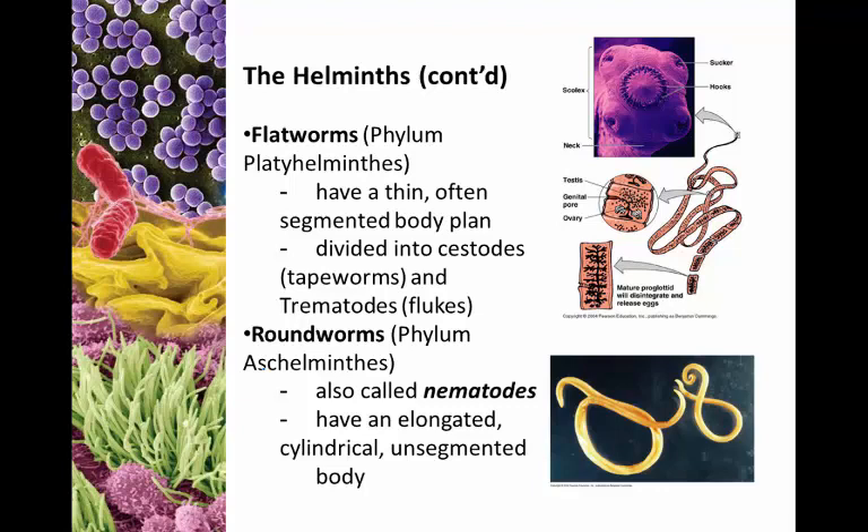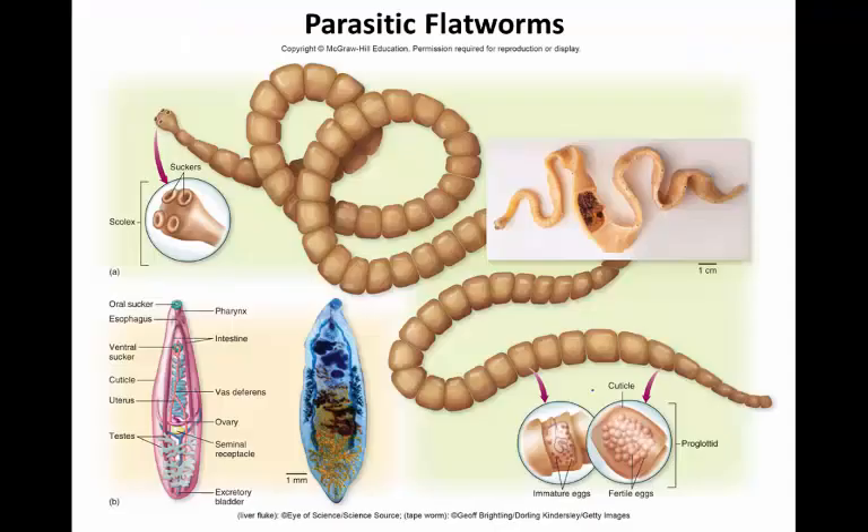Two major varieties when you break it down: flatworms — called so because they often have a long, thin segmented body, also known as tapeworms or ribbon worms — and flukes. We also see roundworms, which are the opposite of flatworms with cylindrical, elongated bodies, also referred to as nematodes. Here's an example of a flatworm with that segmented body. Looking at the scale bar — this is a centimeter bar — this thing is a good 10 inches or so.